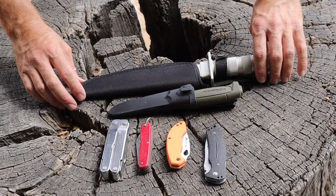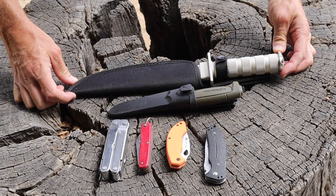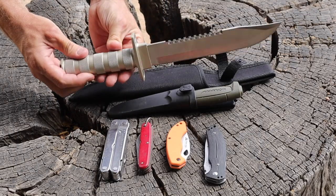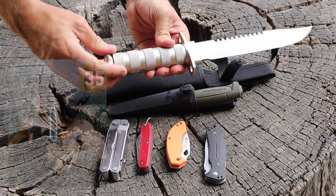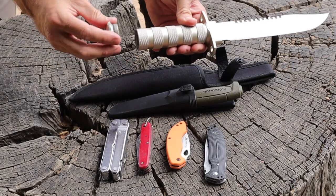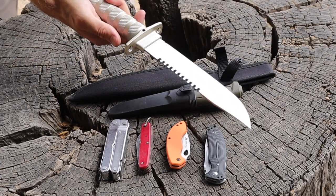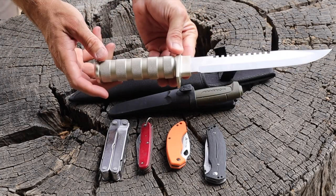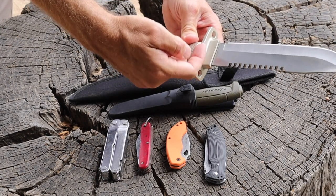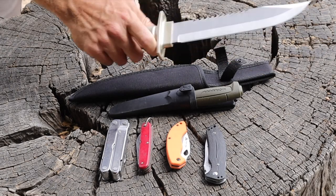Let's talk about knives, and first let's address the elephant in the room — this big one. It's sold at sporting goods stores as a survival knife for about $15 to $20. It's intimidating, makes you look like Rambo, and has a little compartment in the handle for supplies, plus a compass. All that said, I hate these — they are terrible knives and I would never recommend buying or carrying one. The steel is very cheap and brittle, and the blade is held in with an Allen screw, so any real work will break it. They're also unwieldy and hard to use.